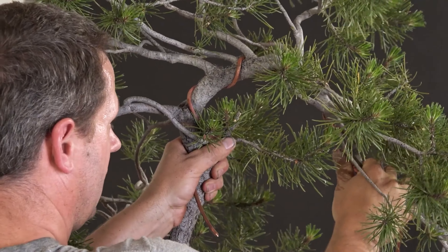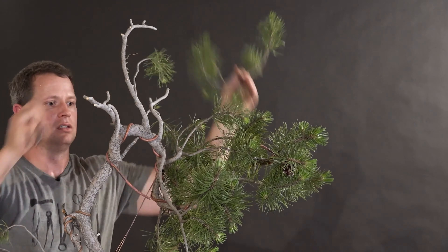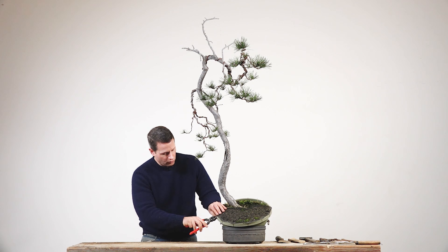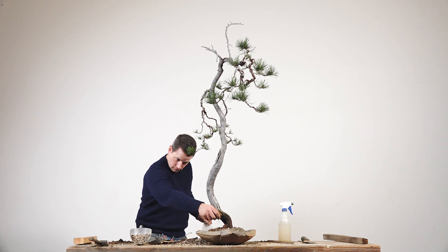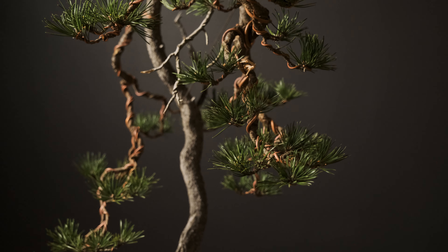This Lodgepole pine was both styled on Mirai Live and repotted on Mirai Live, so you've been able to see the first two most significant and pivotal operations. What you haven't seen is its evolution over the past four years of time, as it's really set its structure.